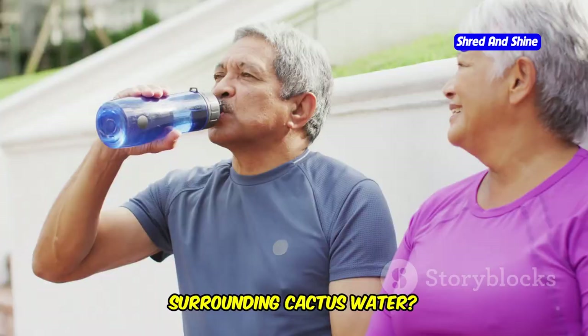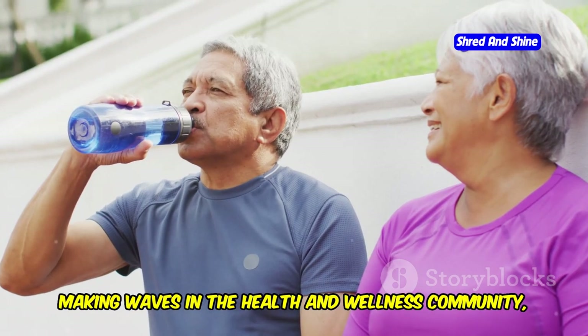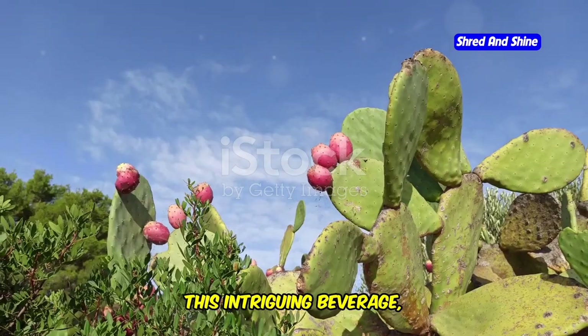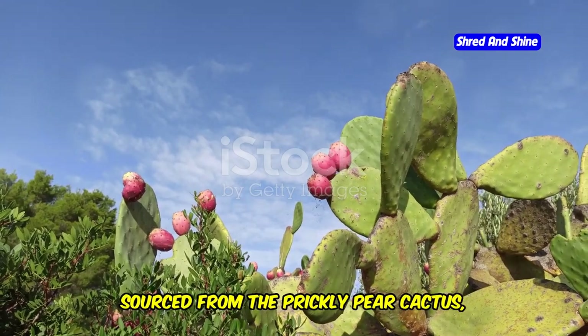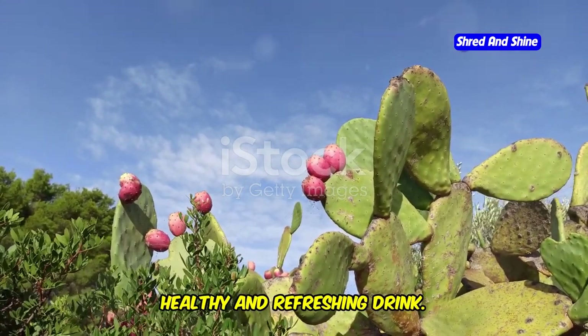Have you ever wondered about the hype surrounding cactus water? This seemingly exotic beverage has been making waves in the health and wellness community, and for good reason. This intriguing beverage, sourced from the prickly pear cactus, is quickly gaining popularity as a healthy and refreshing drink.